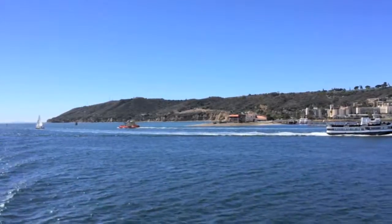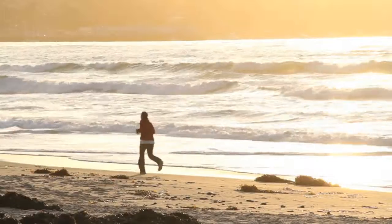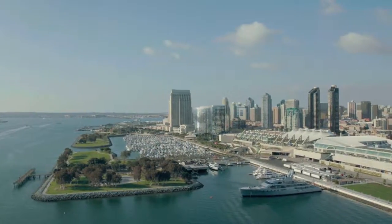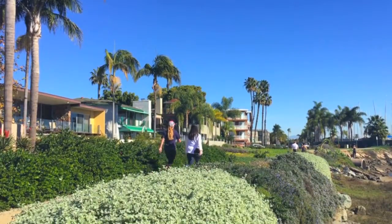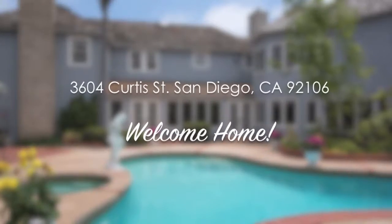3604 Curtis Street offers a unique lifestyle that can only be found in coastal San Diego. Walkable to Liberty Station and a short distance from downtown, the airport, and Coronado, it's no wonder 92106 is one of the country's most desired zip codes. Come explore Point Loma.